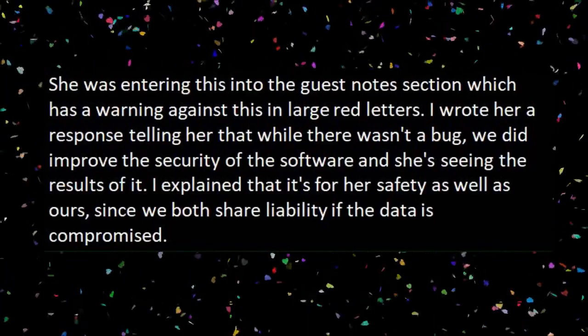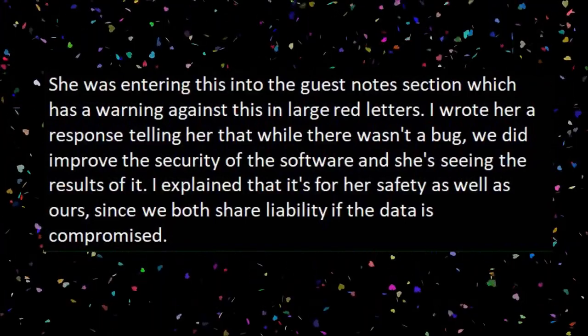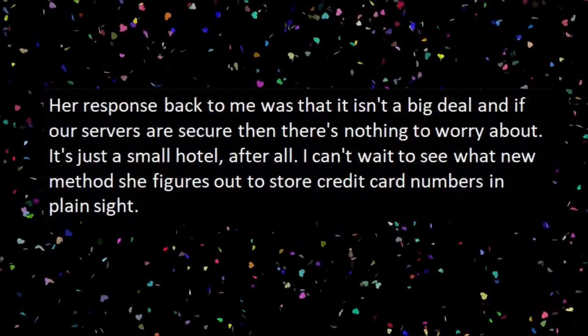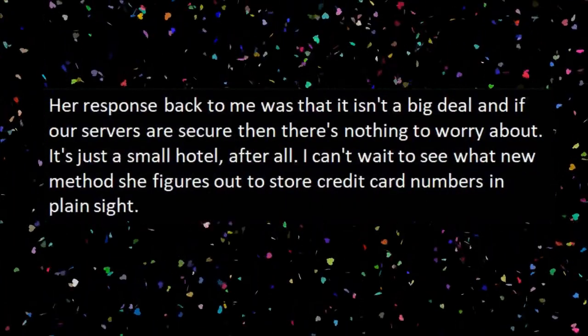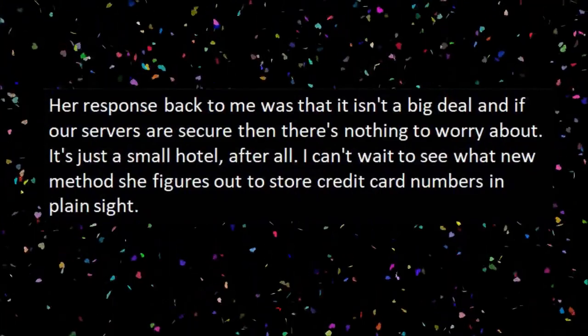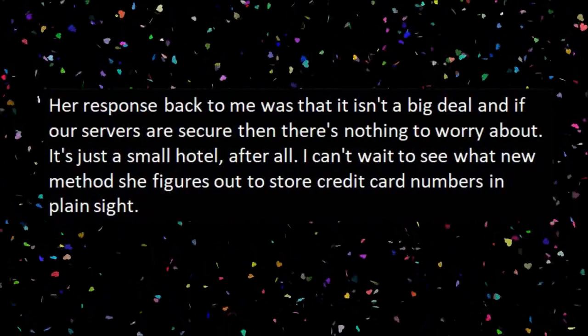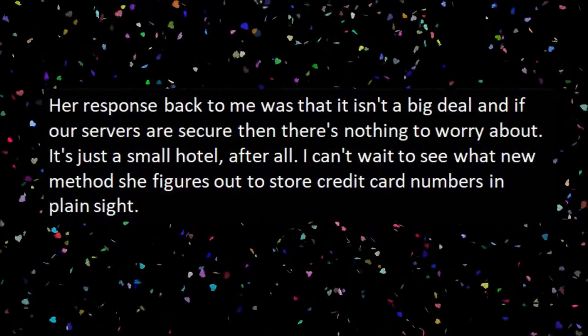I wrote her a response telling her that while there wasn't a bug, we did improve the security of the software and she's seeing the results of it. I explained that it's for her safety as well as ours since we both share liability if the data is compromised. Her response back to me was that it isn't a big deal, and if our servers are secure then there's nothing to worry about. It's just a small hotel after all.